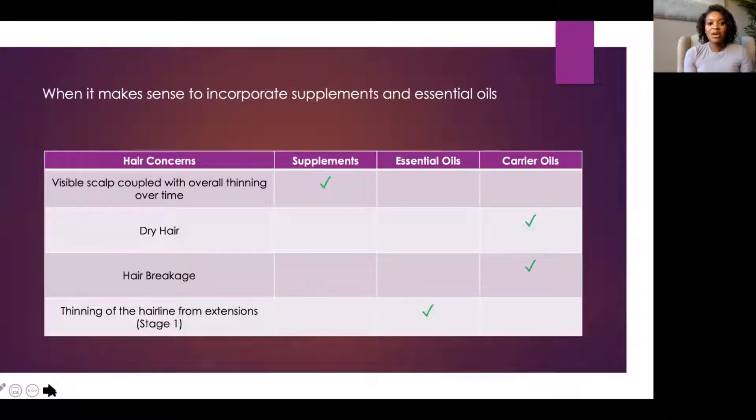To pull everything together — when does it make sense to incorporate supplements, essential oils, and carrier oils? Well, first, if you have visible scalp in many areas and you've noticed overall thinning over time with age, then it may be helpful to try a supplement like pumpkin seed oil, or marine complex powders, which are present in a variety of over-the-counter supplements, because this may help with age-related thinning.